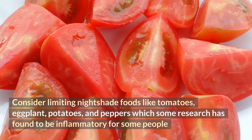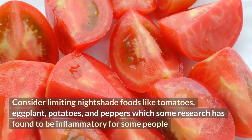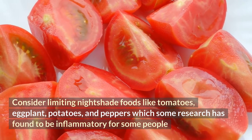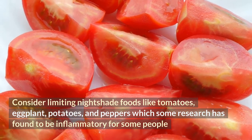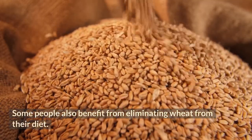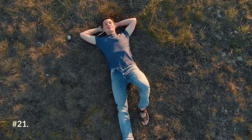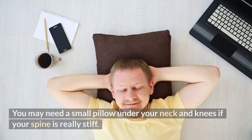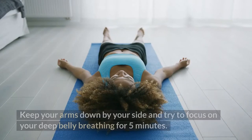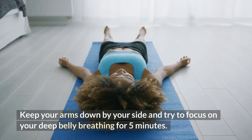M: consider limiting nightshade foods like tomatoes, eggplant, potatoes, and peppers, which some research has found to be inflammatory for some people. N: some people also benefit from eliminating wheat from their diet. Tip 21: lie flat on the floor to flatten out your spine — you may need a small pillow under your neck and knees if your spine is really stiff. Keep your arms down by your side and try to focus on your deep belly breathing for five minutes.